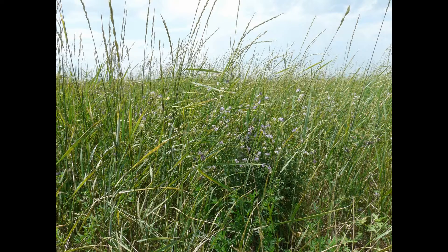This is dense nesting cover or hayland planting that we do. As long as you don't cut the hay before July 15th, we can assist with funding on hayland plantings like this. So you have your wheat grass and your alfalfa.